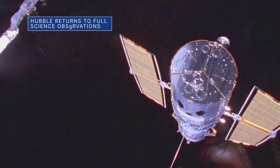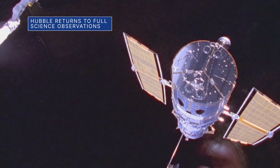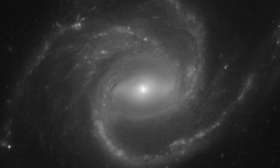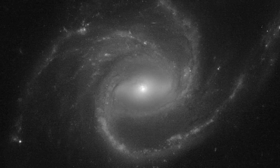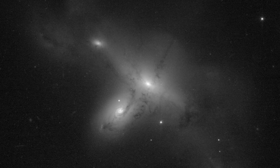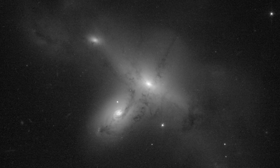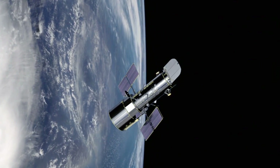The science instruments on our Hubble Space Telescope have returned to full operation after recovering from a computer anomaly that suspended the telescope's observations for more than a month. The telescope's first observations since resuming its 32nd year of discovery included a large spiral galaxy with unusual extended arms and the first high-resolution glimpse at an intriguing pair of colliding galaxies in the southern hemisphere. Keep up with Hubble and its mission at nasa.gov/hubble.